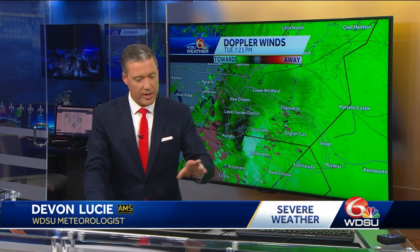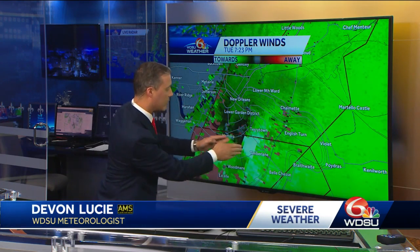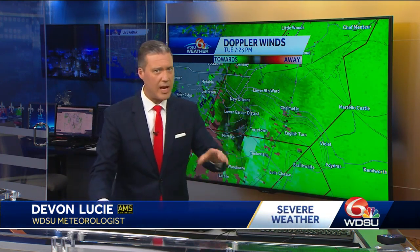When I take that off for you and we show this again, that right there is most likely the tornado that had been touching down.